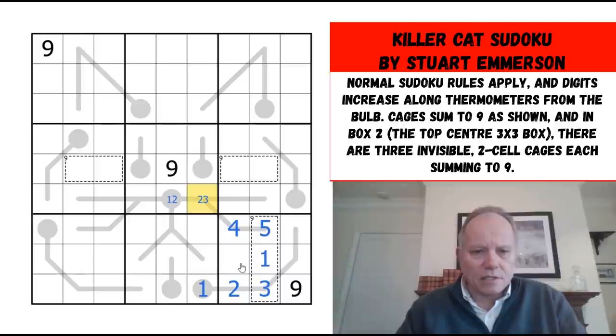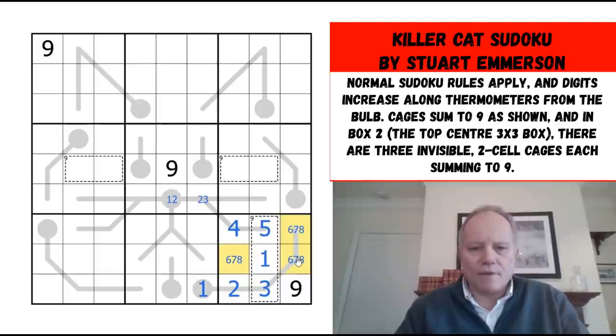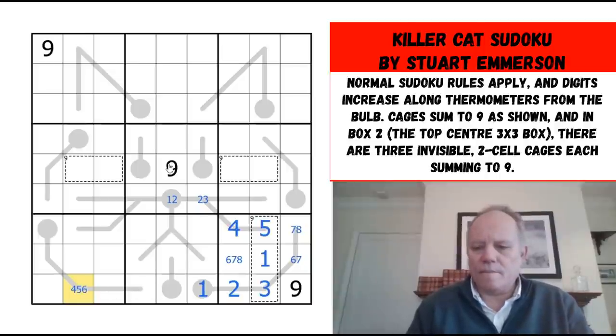That's a nice start. Everything else in the box is six, seven, or eight. This must be lower than this, so we can narrow those possibilities down a little. What about over here? These numbers on the end of this thermo have to come between four and eight because all other numbers in the row have gone.